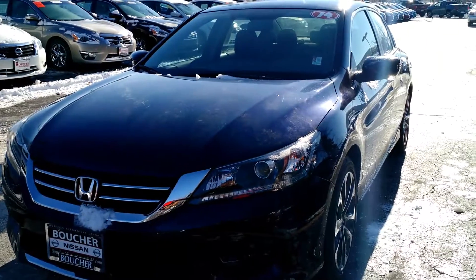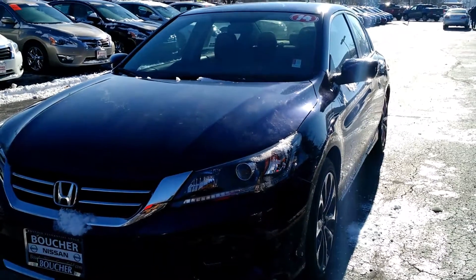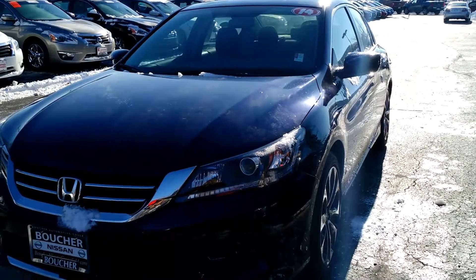This is an amazing vehicle. It gets great fuel economy and it also has low mileage on it, about $25,000.